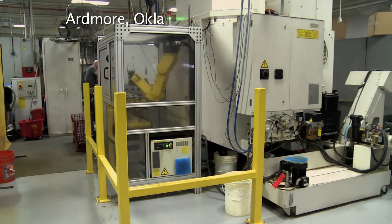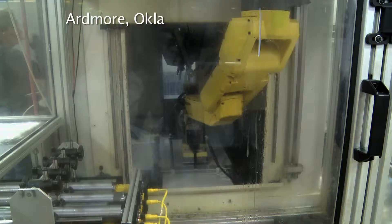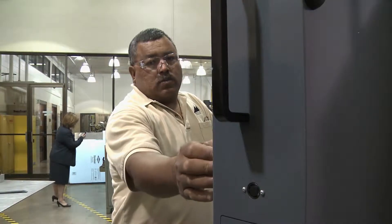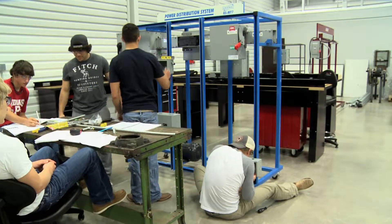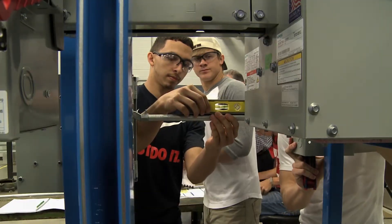It's becoming a robotic industry — machines performing tasks with precision and accuracy. Meticulous instruments that need meticulous operators. And that's where mechatronics programs like at Southern Oklahoma Technology Center come in. In our world today, machines are not just mechanical or just electrical; it's a combination of all the types.